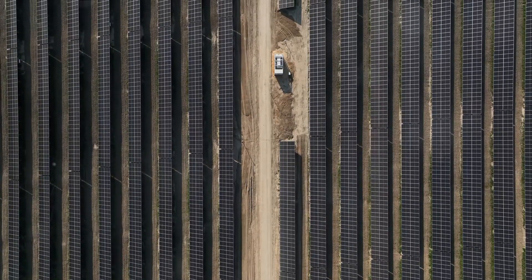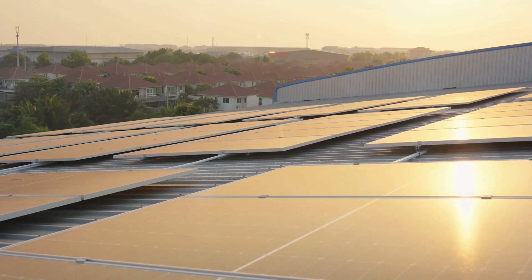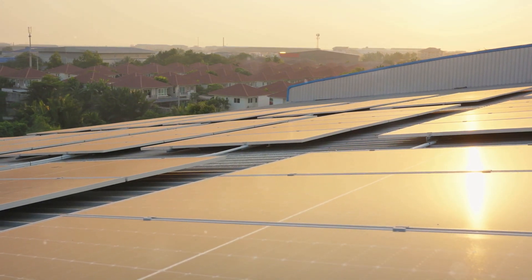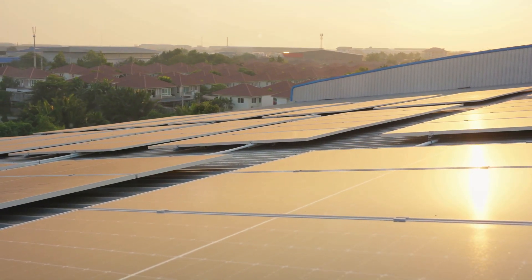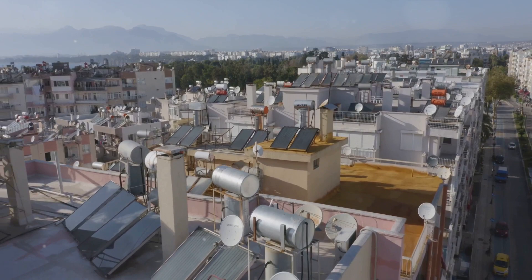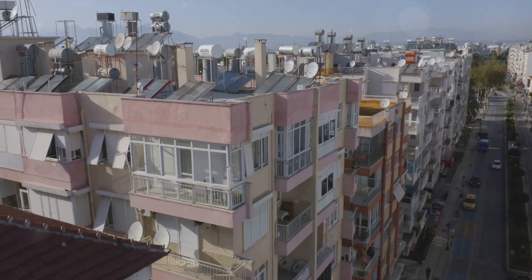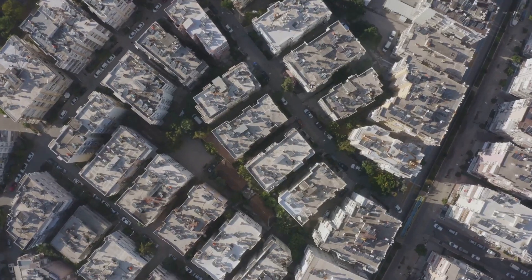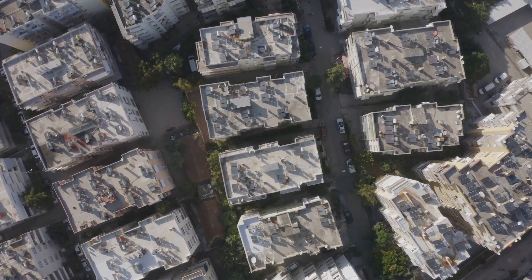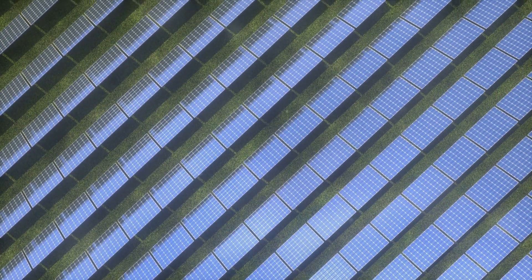DSOs traditionally manage the distribution of electricity from the grid to our homes and businesses — they ensure that when you flip a switch, the lights turn on. But with the rise of DERs, their role is becoming more complex and far-reaching. Now they're not only distributing power, but also managing a multitude of small, variable energy resources that feed into the grid. Imagine trying to orchestrate a symphony where every musician plays a different tune at their own pace — that's the challenge DSOs are facing today.